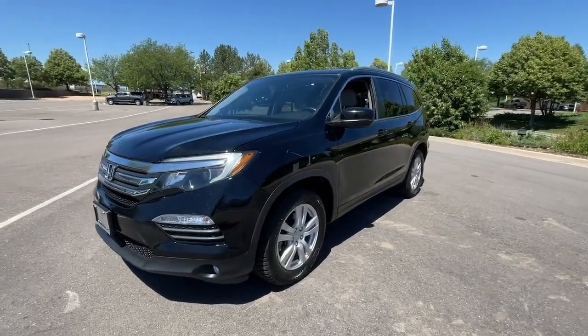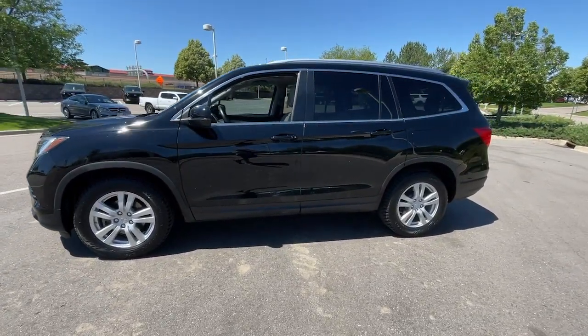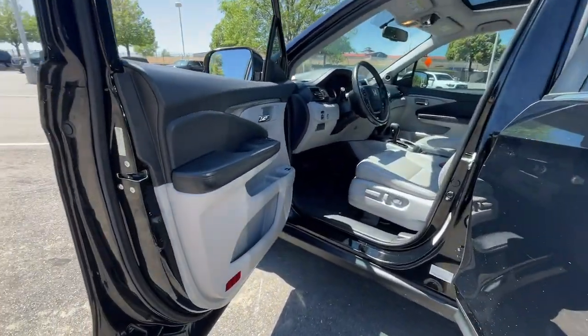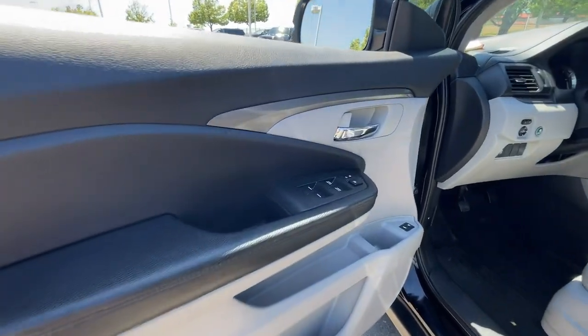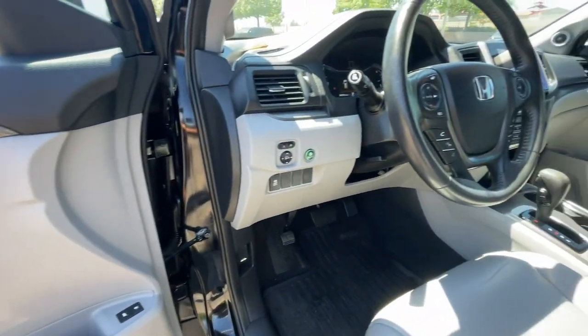The following are some of this vehicle's highlighted options: moonroof, keyless entry, satellite radio, power passenger seat, heated mirrors, backup camera, power liftgate, fog lamps, dual zone AC, and electronic stability control.